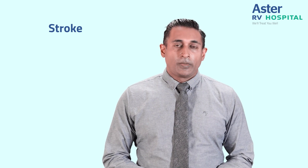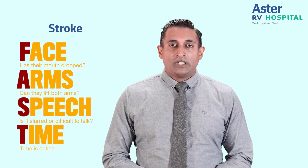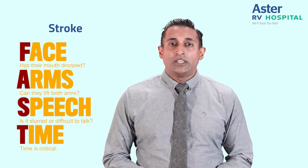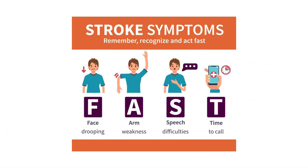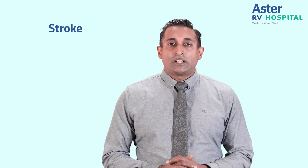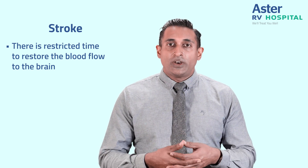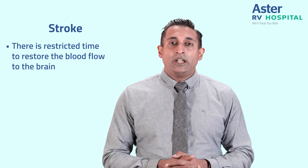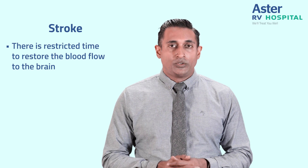So how do we recognize stroke? In stroke, we have an acronym called FAST. F is for facial asymmetry or weakness of the face. A is for arm drift or weakness of the arm or limbs. S is for speech disturbance. And T, most importantly, is the time to thrombolysis. When a patient develops a stroke due to blockage of a blood vessel, there is a time window to restore blood flow to the brain. If we surpass that time, the brain dies and even if we restore blood flow, the brain will not recover. So time is very crucial.